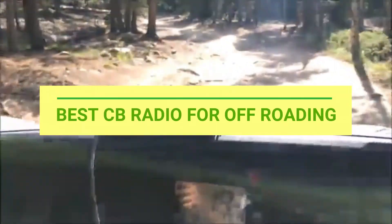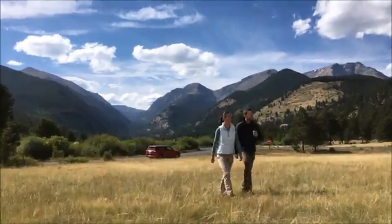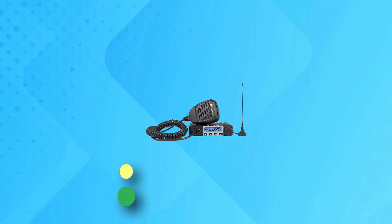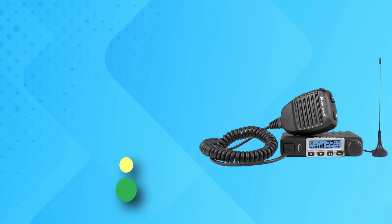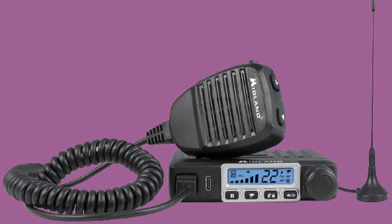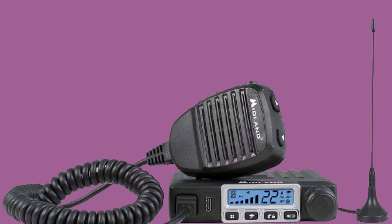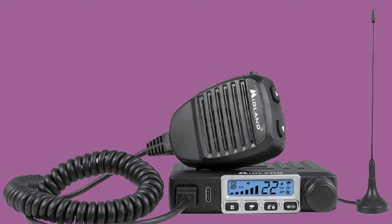Best CB radio for off-roading. Number one: the Midland MXT 115. This CB radio features an impressive 50-mile transmission range, which is one of the furthest ranges on this list. In addition to this, it also has the amazing feature of its weather scanner and alert.